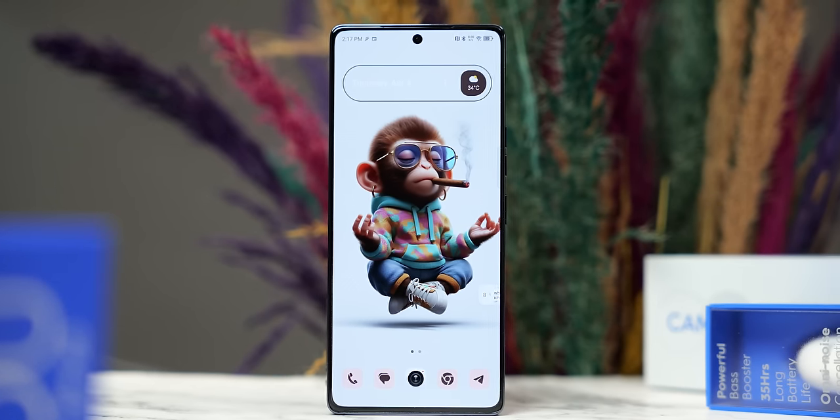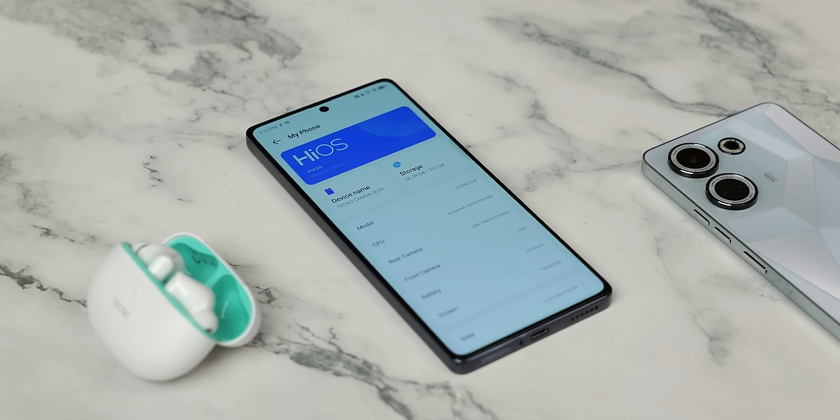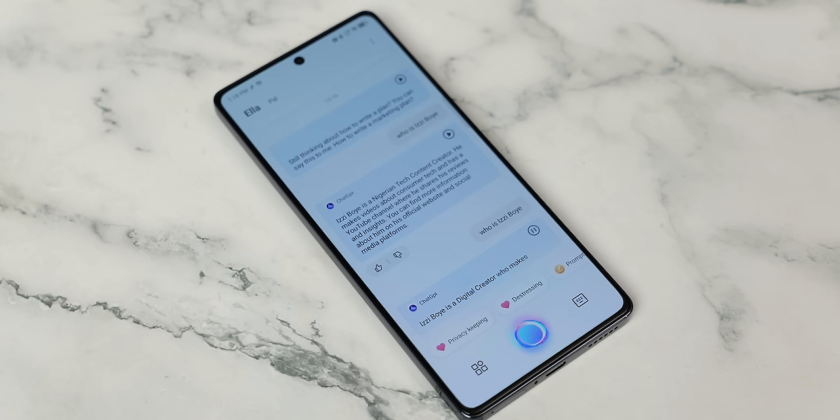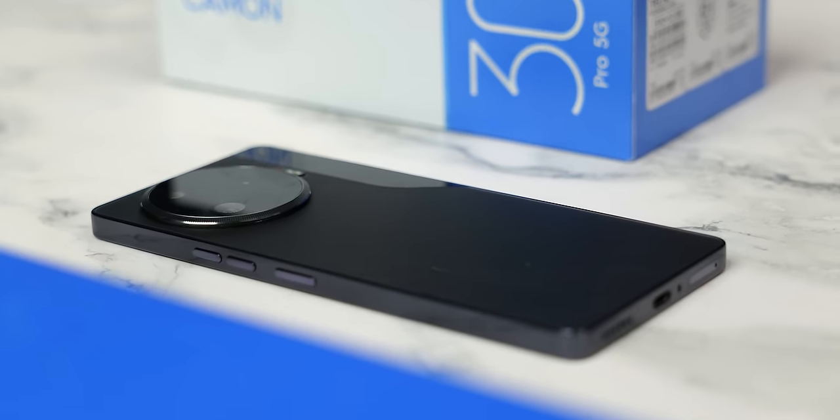What does this phone not do well? Two years of OS upgrades is the bare minimum — three would be better. HiOS still needs to be lighter, though they've come a long way with optimization and AI integration. The selfie camera could be better, but it still does great. Tecno did a good job with this one, and compared to other phones in its price category, it stands out. Be sure to subscribe so you don't miss other videos.